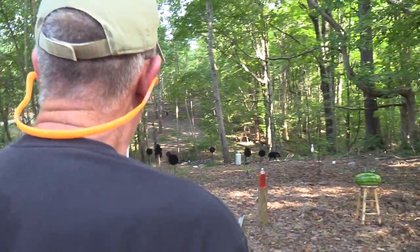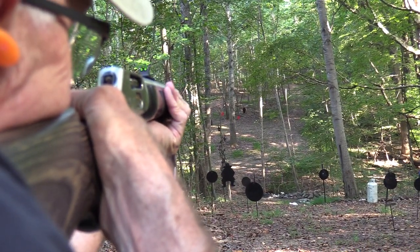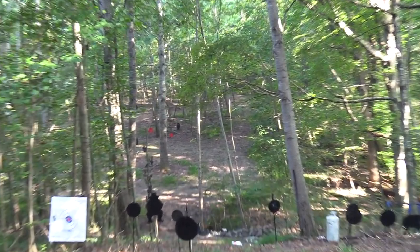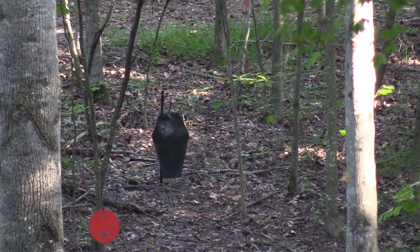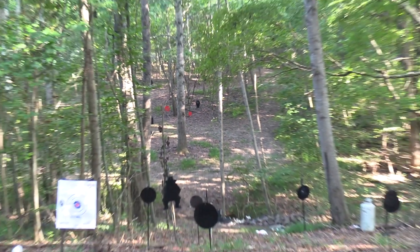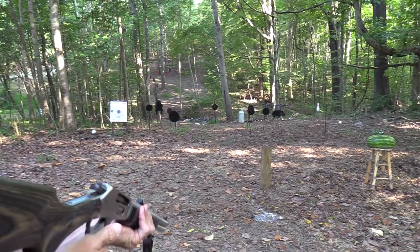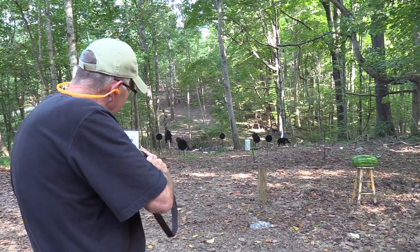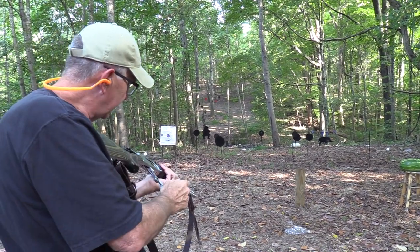We haven't hit the coffin, have we? That's a heavy piece of steel - you see what it did. Let's hit it again. What a ring, what a thud. Let's take out this 2-liter right here, and that bowling pin. Nice. I'm going to put another one in that propane tank. Boom! All right - killed him dead.